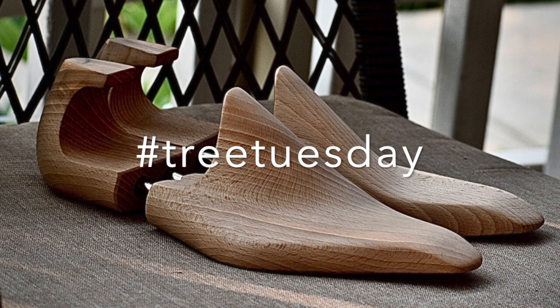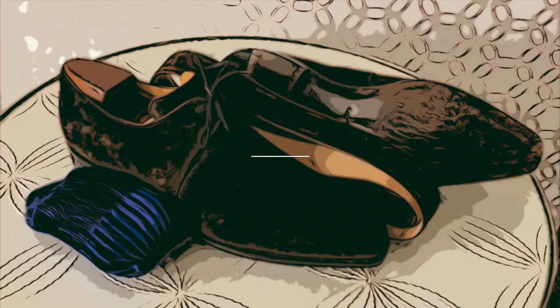Welcome back. Don't forget, Tree Tuesday — every Tuesday, post pictures of shoe trees.